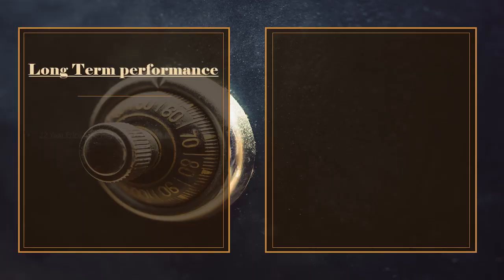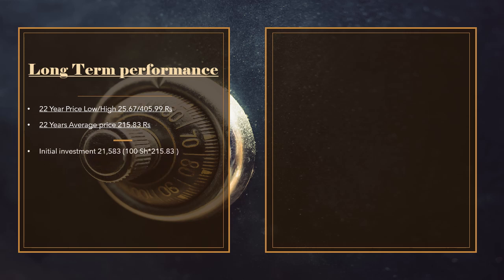If you look at the long-term performance over 20 years, the share price low was 25.67, the share price high was 405.99, and the average share price is 215.83. On this average share price, 100 shares at initial investment cost 21,583. The total cash dividend which the company has paid its shareholders is 60,259.